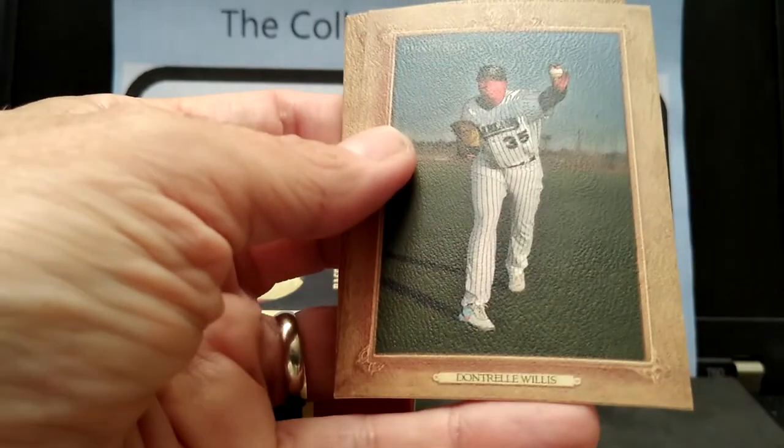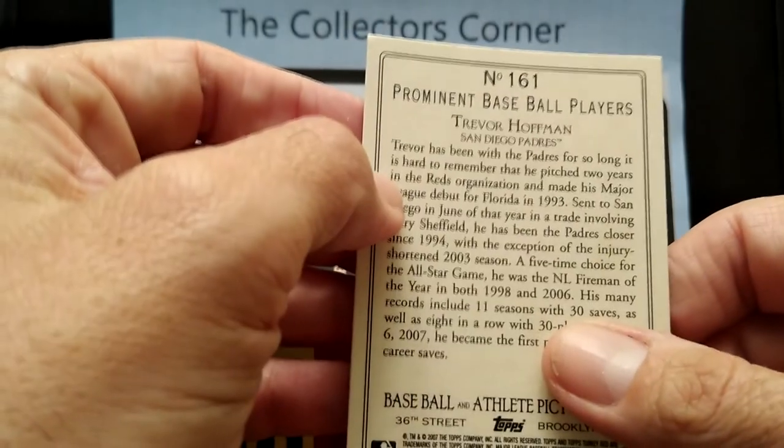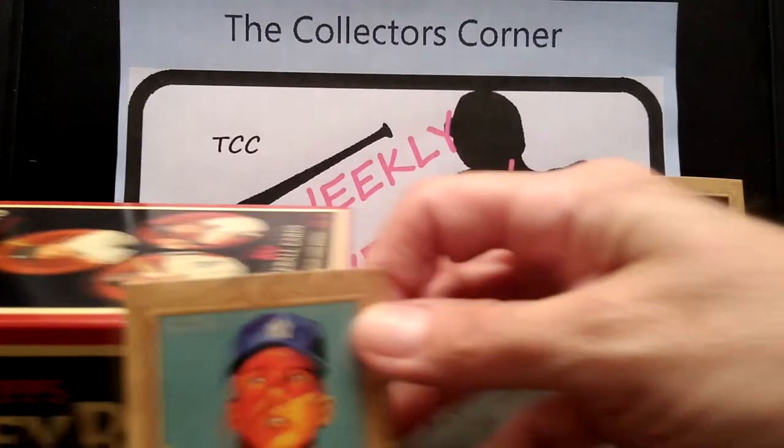Trevor Hoffman. Alright, that would do it — some good cards. I don't know if I'll be able to make a set out of these. I think the base set is like 185 cards, not really sure around about there. But hey, I did get some checklists — those look pretty cool. We did get a lot of rookies, also the president card. Yeah, I have one box left. We'll try looking around for more. This was a pretty good box — we did get some Mantles, which is always nice.